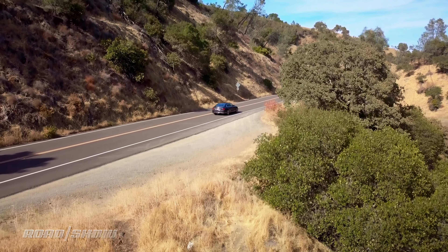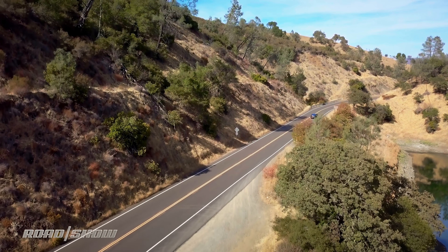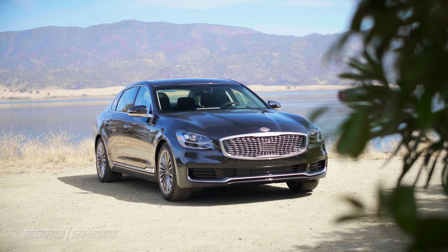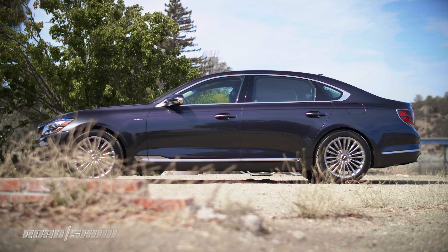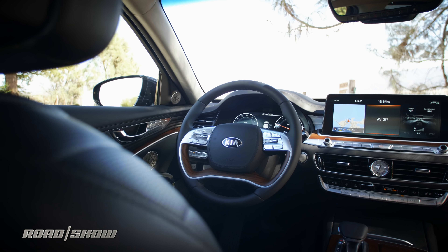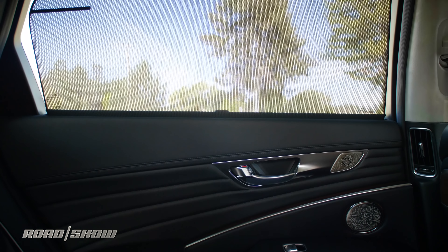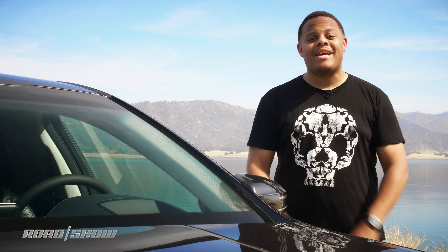With the K900, Kia is targeting what it calls the 'stealth wealth' segment — people who want really nice things but still want to look frugal in front of their neighbors. It's priced accordingly: expect the base K900 Luxury to start at around $60,000, very well equipped, and this VIP model with its fancy chauffeur rear seat to top out the lineup at around $64,000. That's not a bad price to combine Kia Stinger performance with a luxurious cabin like this.